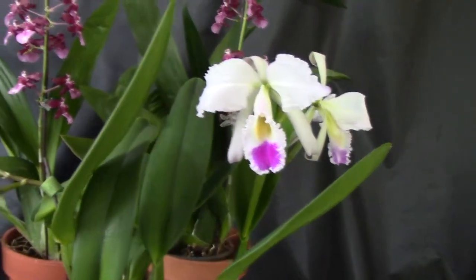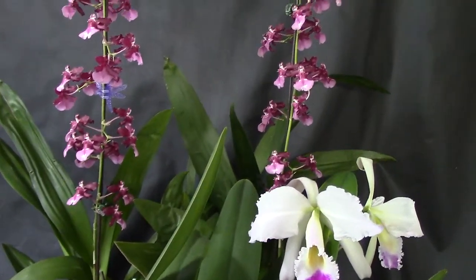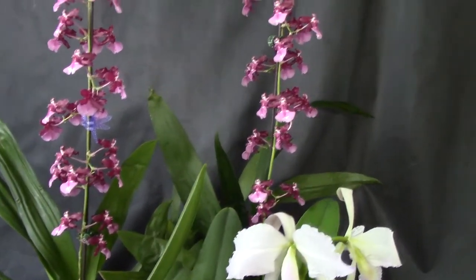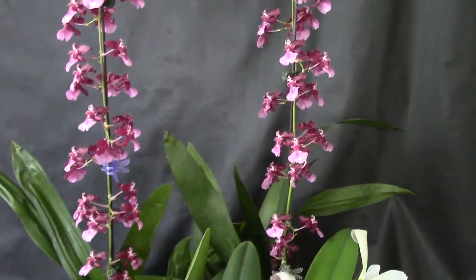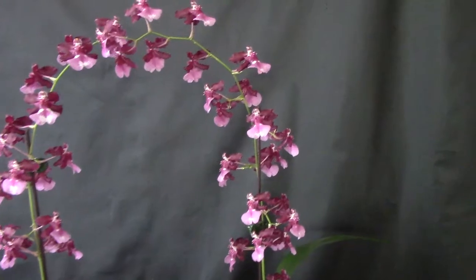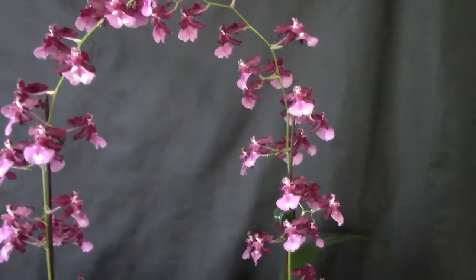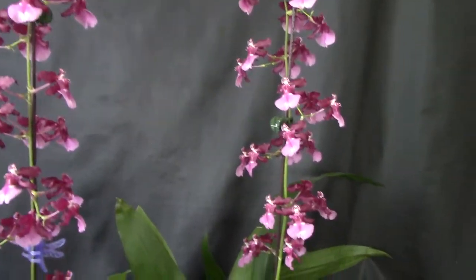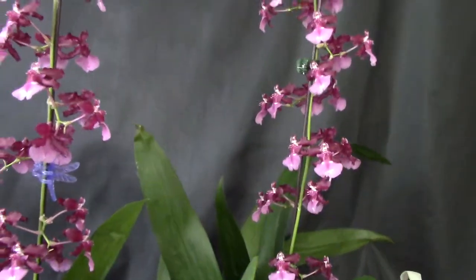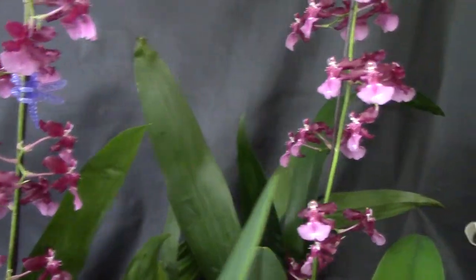The other thing I want to show you, and that I have showed you before, is my Oncidiums. There are two Oncidiums that are in bloom right now and they are hybrids from the one that's called Cherry Baby, but this hybrid has a different name — it's Sweet Pea, something like that.